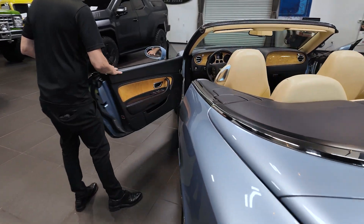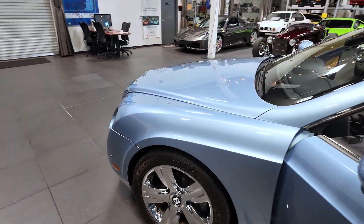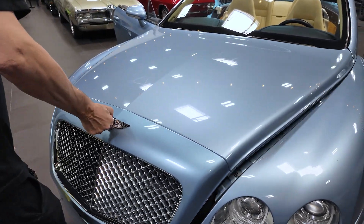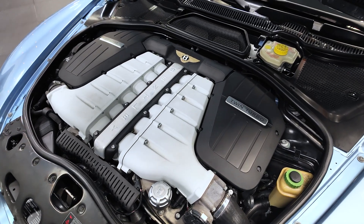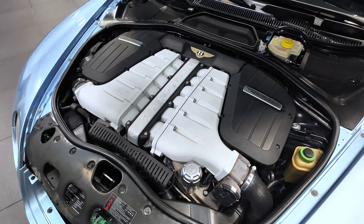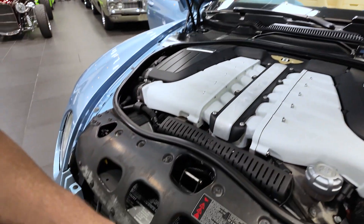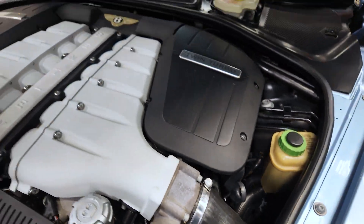Let's look at the motor. Twin turbo 6.0 underneath here is really nice and clean. The engine compartment is really nice and clean. A little patina down here from normal wear, air blowing in there driving down the road, but other than that looks pretty good.